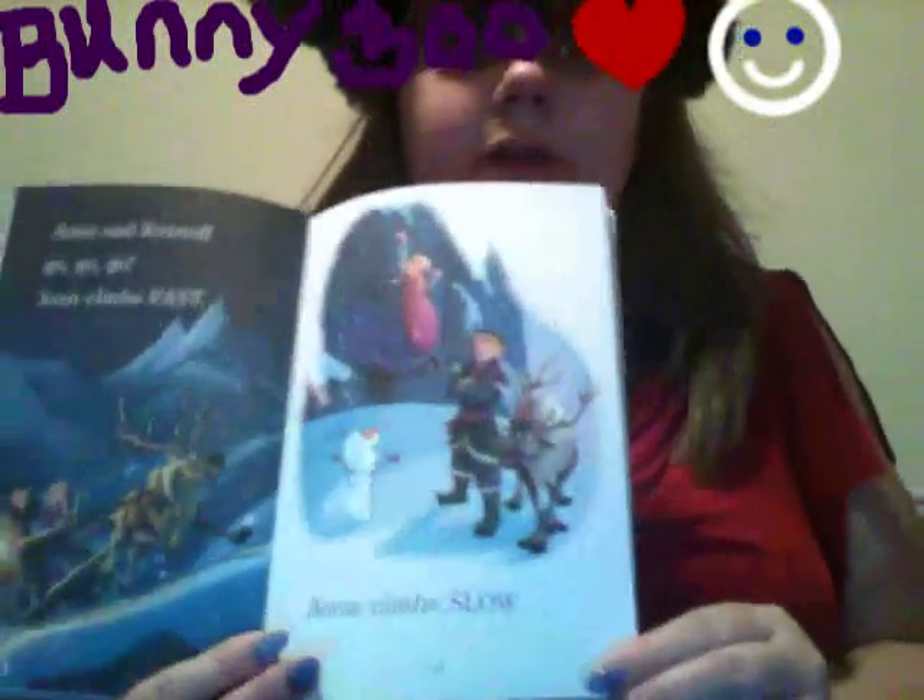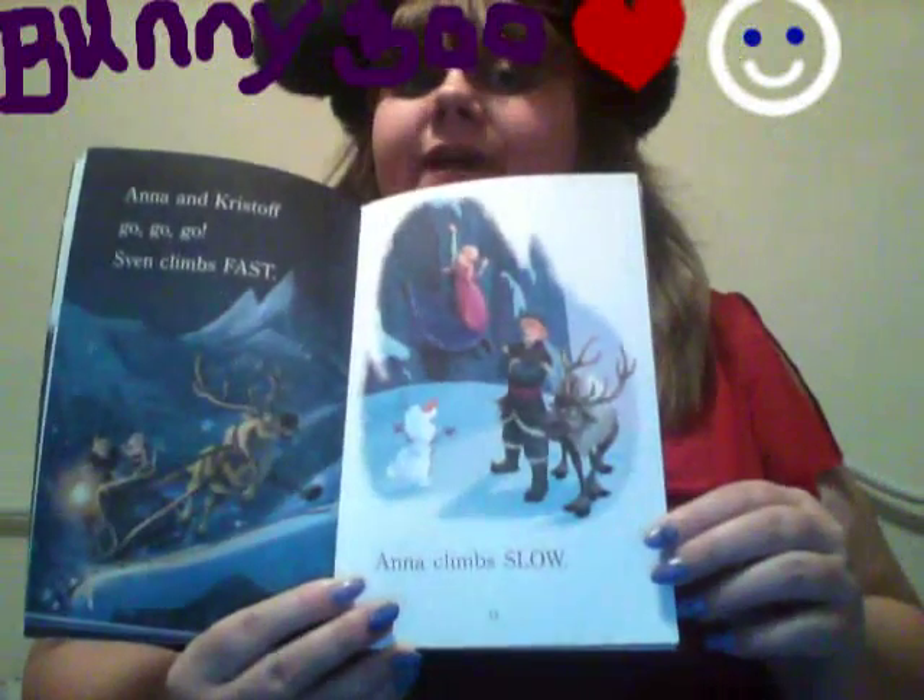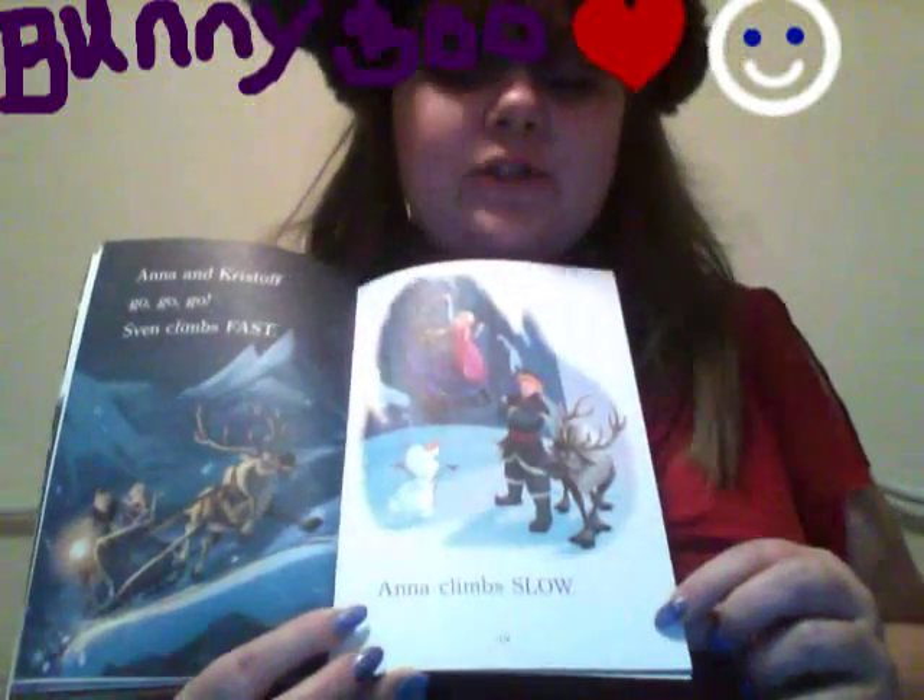Anna and Kristoff go, go, go! Sven climbs fast, but Anna climbs slow. Look at her — she's trying to climb the mountain.